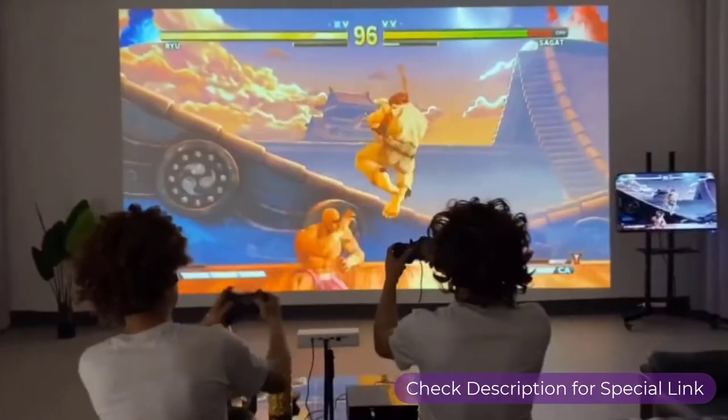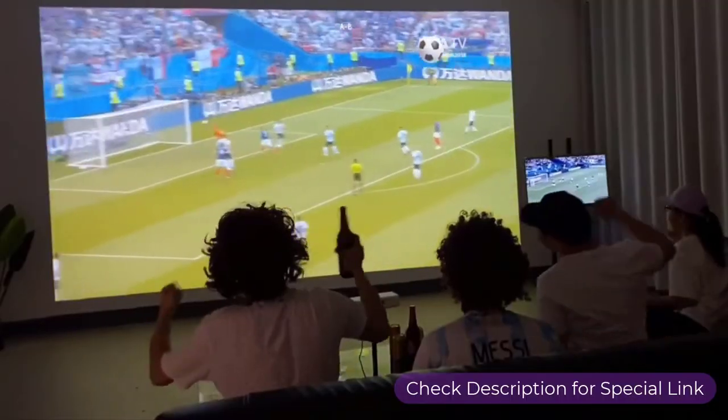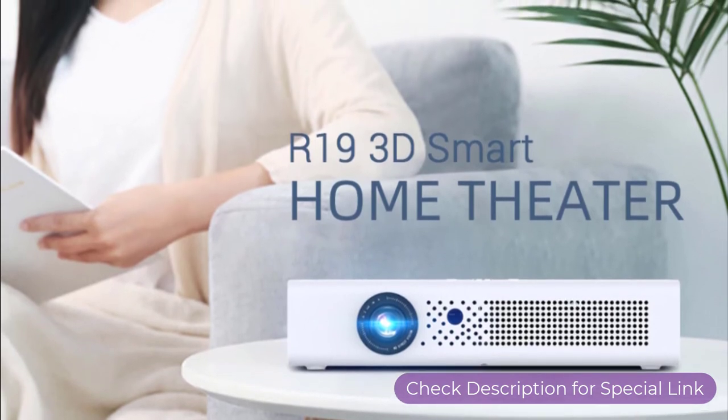To enjoy daily videos, gameplay on a big screen, or football matches in 3D mode, you can always rely on this Bintek R19 Mini Projector.